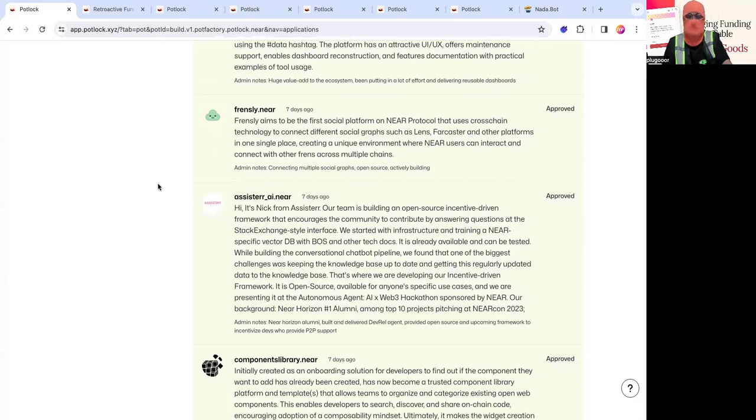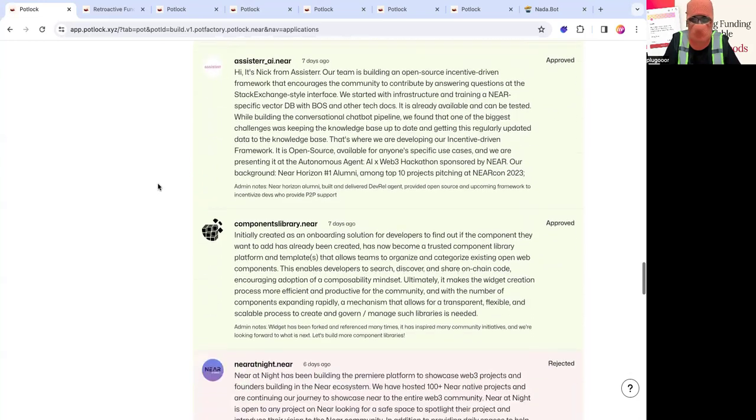And there's Sister AI — they recently did some hackathons. They're building an open source, incentive-driven framework to essentially incentivize the community to answer questions like Stack Exchange. They're kind of like a co-pilot for NEAR. We'll also be seeing them in the AI round.